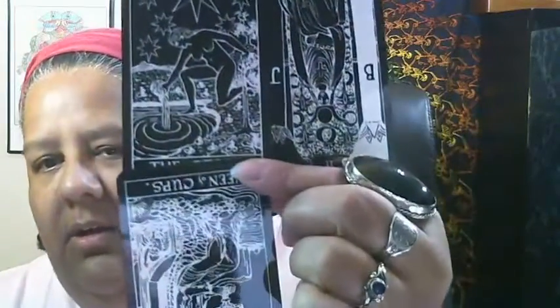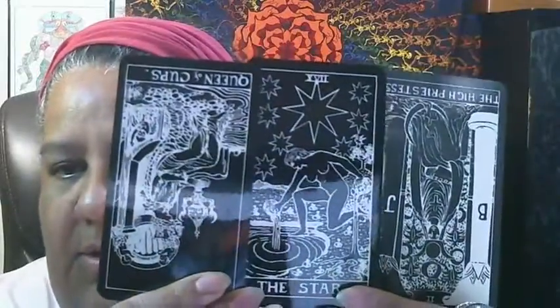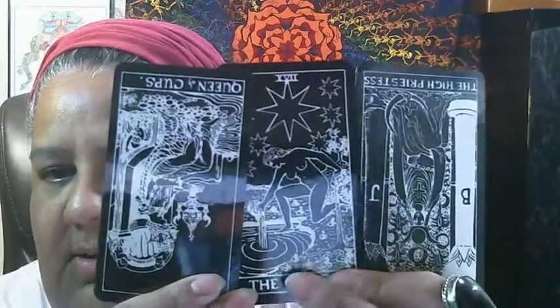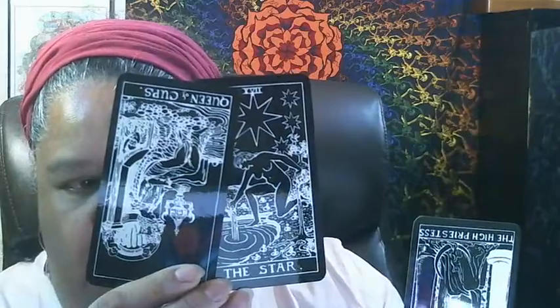All these cards — I'll show Instagram first and then Facebook — all these cards have water being thrown away. They all have the detail of water being released. First the Star is throwing away some water, then the High Priestess reversed has her water upside down, and then the Queen of Cups also has the water upside down. It is talking about releasing a lot of emotion.